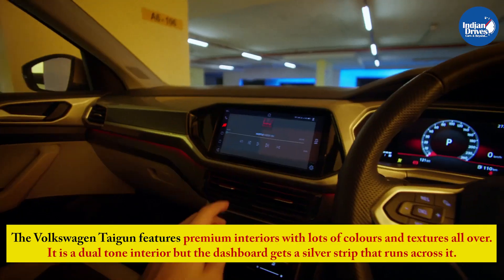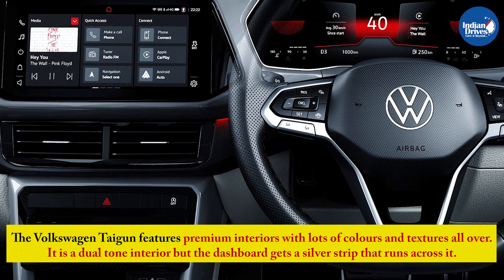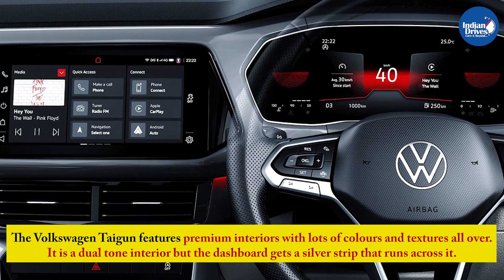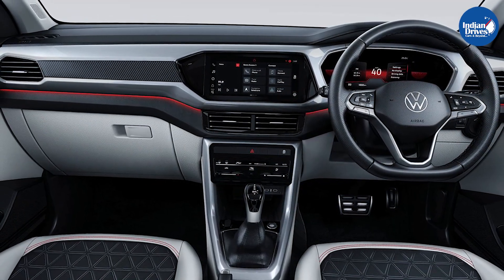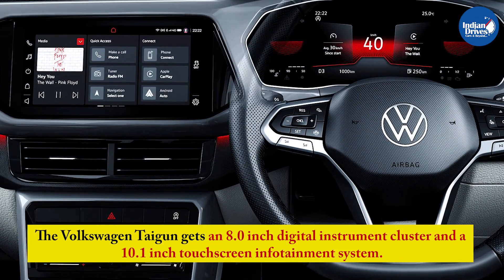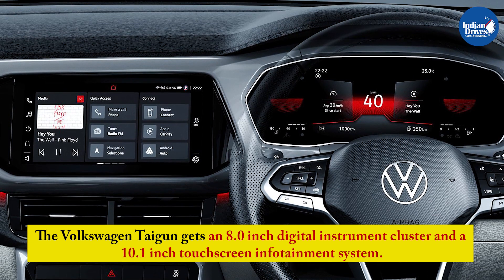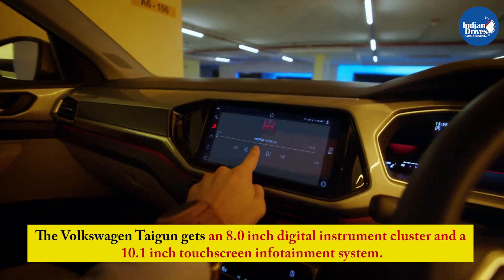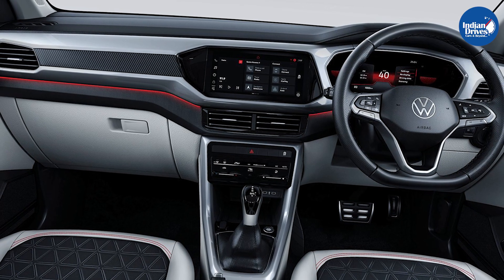The Volkswagen Taigun features premium interiors with lots of colors and textures all over. It is a dual-tone interior but the dashboard gets a silver strip that runs across it. It comes with a flat-bottom steering wheel and steering-mounted controls as well. The Taigun gets an 8.0-inch digital instrument cluster and a 10.1-inch touchscreen infotainment system. It gets a whole suite of connectivity options including Apple CarPlay, Android Auto, etc.